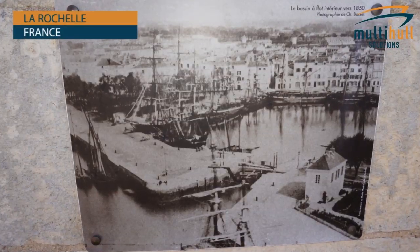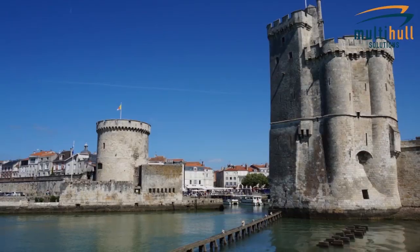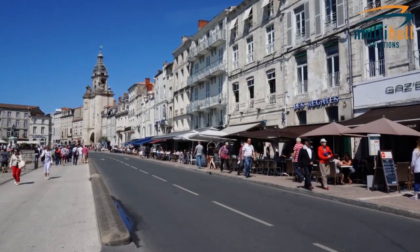As well as being the home of Fontaine Peugeot, La Rochelle is also a very famous French tourist destination in itself. It's a beautiful historic city, and certainly a lovely place to spend a few weeks while getting your vessel ready for departure.